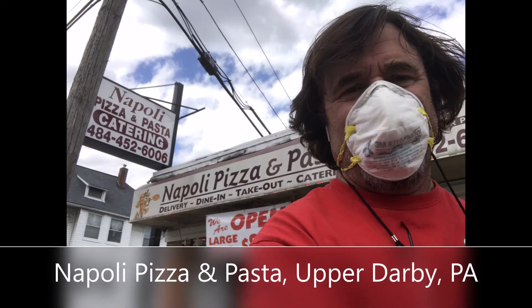Napoli Pizza and Pasta, Upper Darby, Pennsylvania, Westchester Pike. I got the Italian cheesesteak.